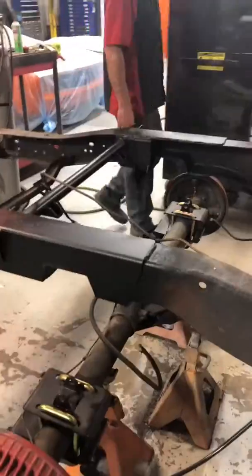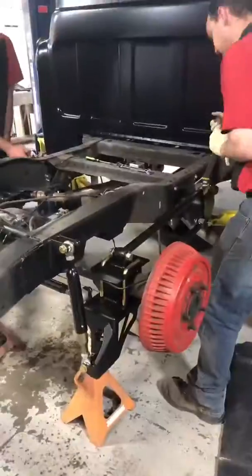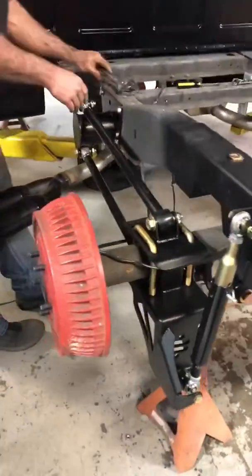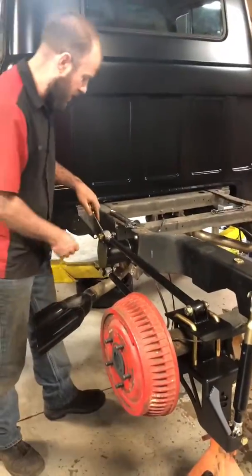Everything going back up? On now? Yep. How much is this dropping it? A whole bunch. That's basically right height right there.